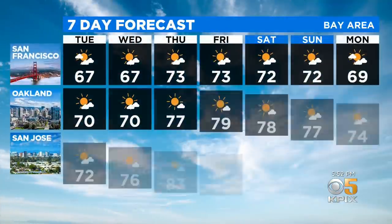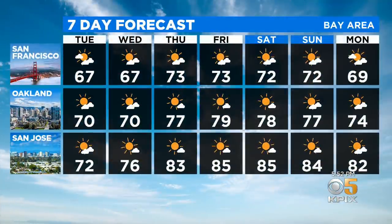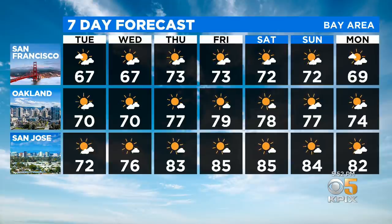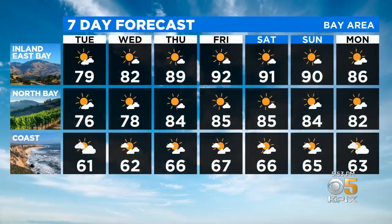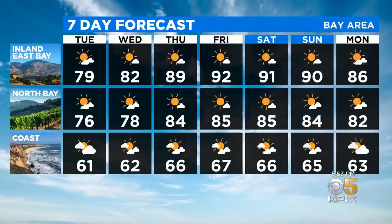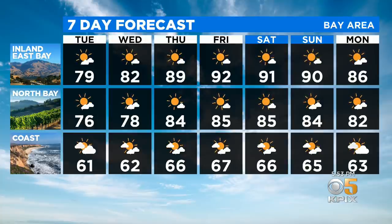Temperatures warm up for everybody later this week — it's just a matter of how much. Near the water, a modest warming trend into the low 70s for San Francisco, with upper 70s for Oakland and the east bay. More of a warm-up farther inland, well into the 80s for San Jose and the north bay. Inland parts of the east bay could top 90 degrees Friday and Saturday — the first two days of October. Not feeling very October-like for the first weekend of the new month, but temperatures should drop back down closer to normal by early next week.